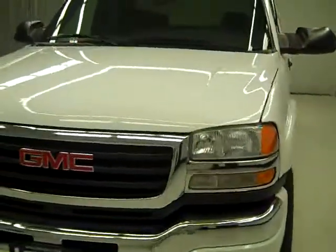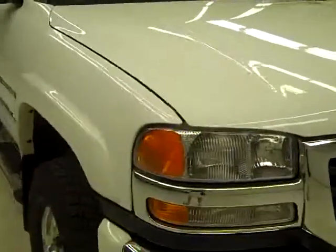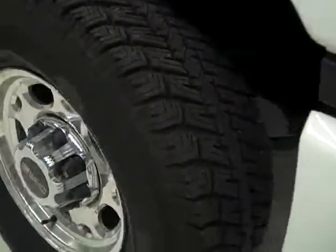This is stock number J23J, a 2004 GMC Sierra 2500 Extended Cab Short Box with the SLE package. The color is white, has 78,000 miles, and a 6 liter V8 engine.